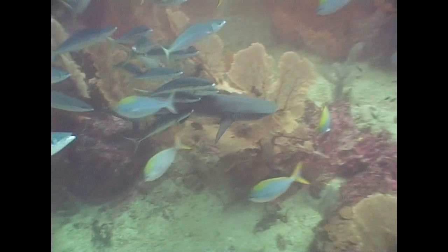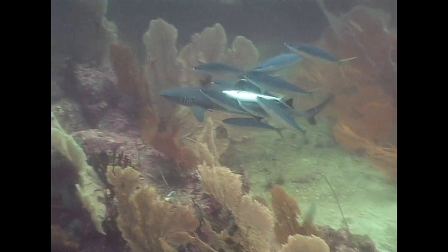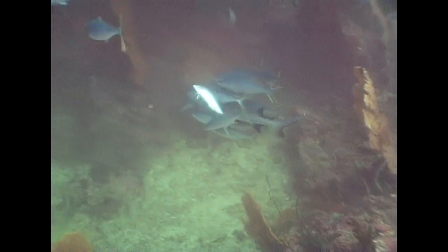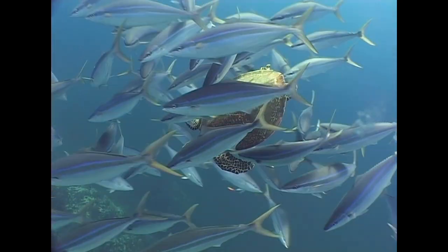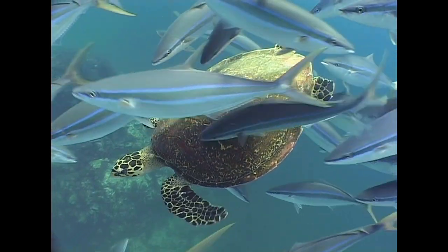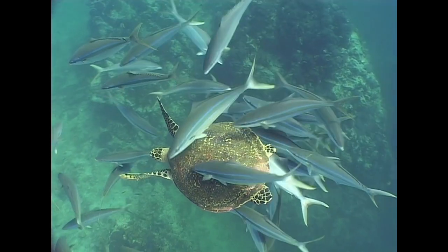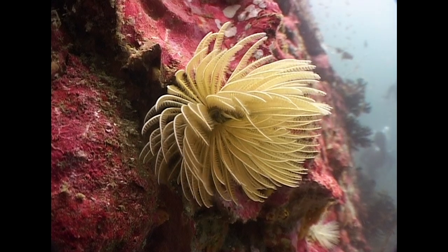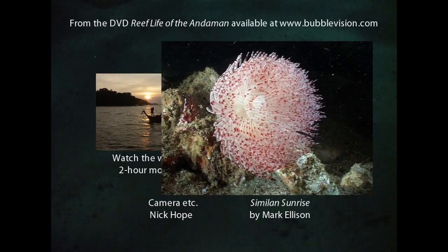White tip reef sharks sometimes get the same treatment. These rainbow runners are cleaning themselves against a free-swimming hawksbill turtle as it returns from breathing at the surface. Feather duster worms are rooted statically to the reef and feed by filtering plankton from the water.